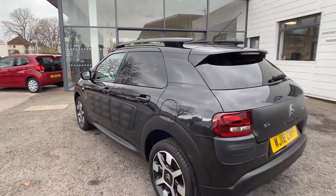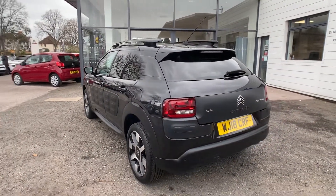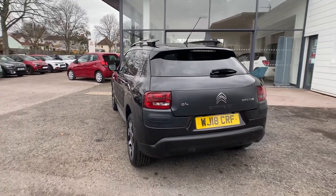Towards the rear of the vehicle, it benefits from rear parking sensors and a rear reversing camera, which is really handy.